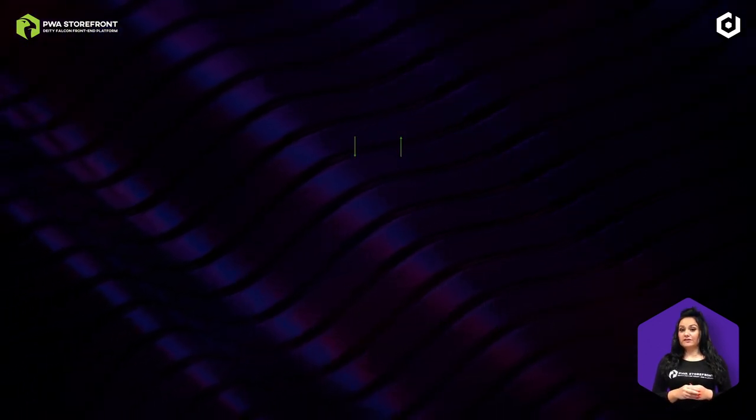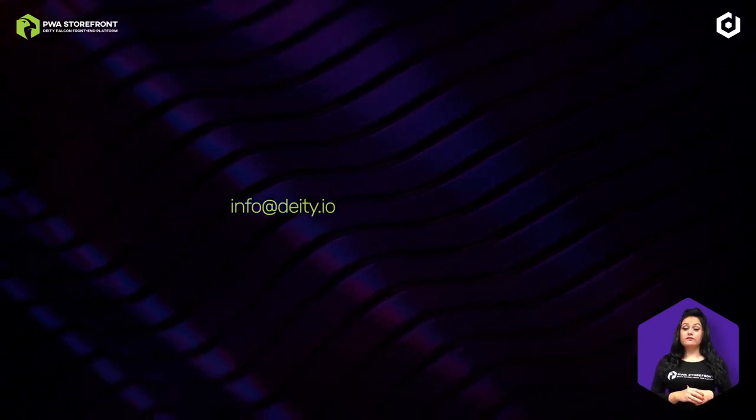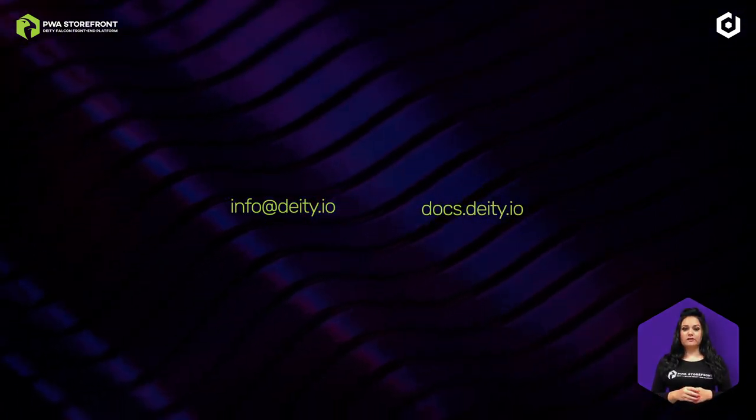If you would like to get all the technical details, please do not hesitate to contact us or visit our technical documentation at docs.deity.io.